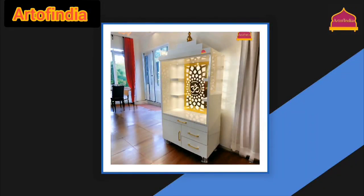Art of India White Wooden Temple — a premium quality temple for home, office, or any space.